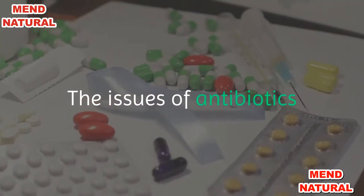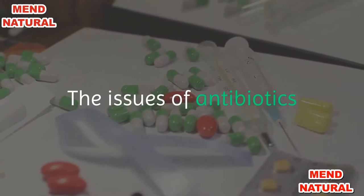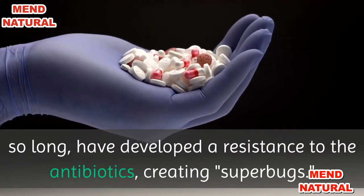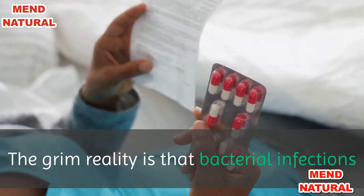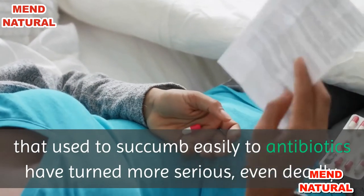Issues of antibiotics and antibiotic-resistant bacteria have gotten a lot of attention lately. The concern is that bacteria, having been exposed to antibiotics for so long, have developed a resistance to the antibiotics, creating superbugs. The grim reality is that bacterial infections that used to succumb easily to antibiotics have turned more serious, even deadly.